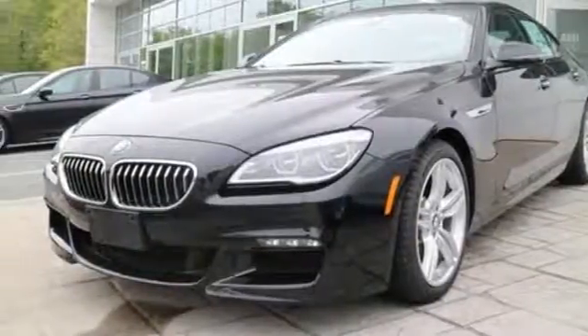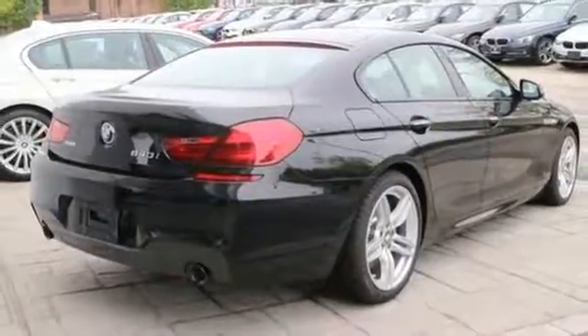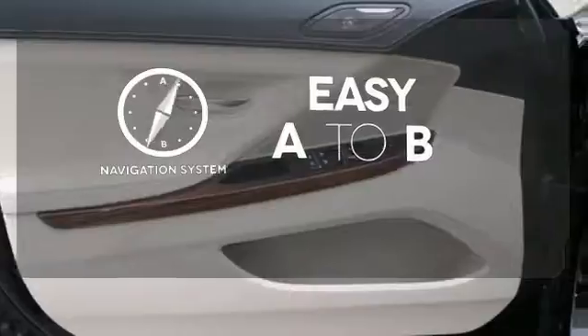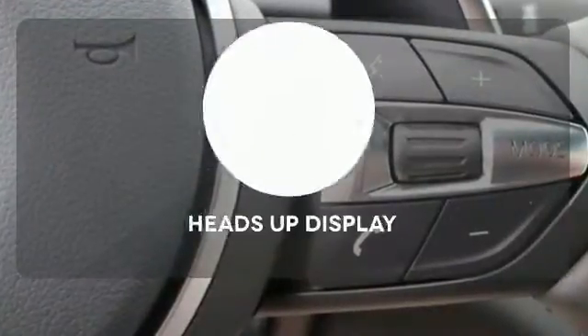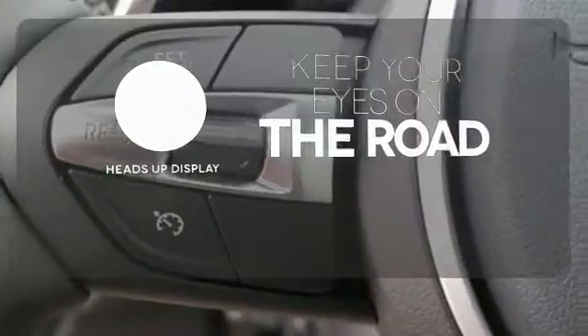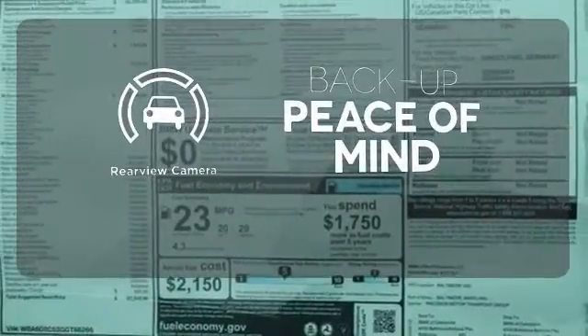Drive comfortably knowing the BMW Active Protection System with Attention Assist is watching your back. Feel confident getting from point A to point B with the navigation system. You don't have to take your eyes off the road for the information you need with the heads-up display. Hindsight is 20-20 with a backup camera.